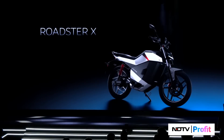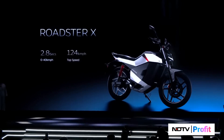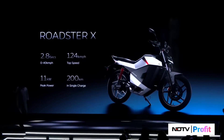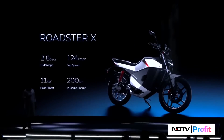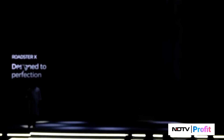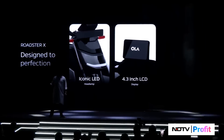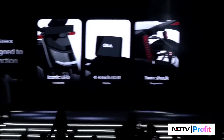That's the Roadster X. Great features for its class of performance: high top speed, 11 kilowatts of power, 200 kilometers of range in a single charge, iconic LEDs, 4.3-inch LCD. And that's the Roadster X.